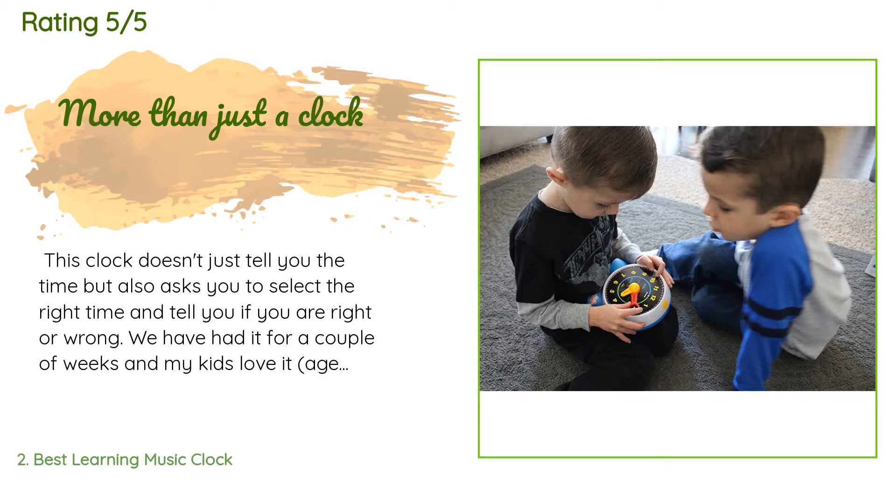A customer said: this clock doesn't just tell you the time, but also asks you to select the right time and tells you if you are right or wrong. We have had it for a couple of weeks and my kids love it — ages three and four. When it is time for sleep, they turn on the lullaby song. This clock makes learning the time fun with lights and sounds, and of course my kids keep calling it a toy, but for me it's a learning tool.